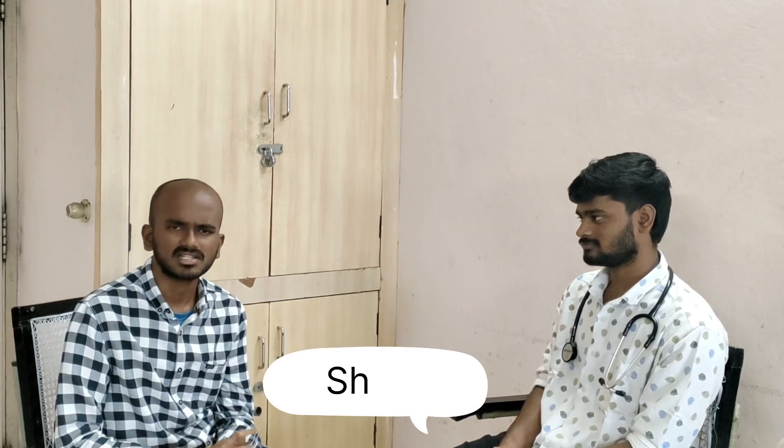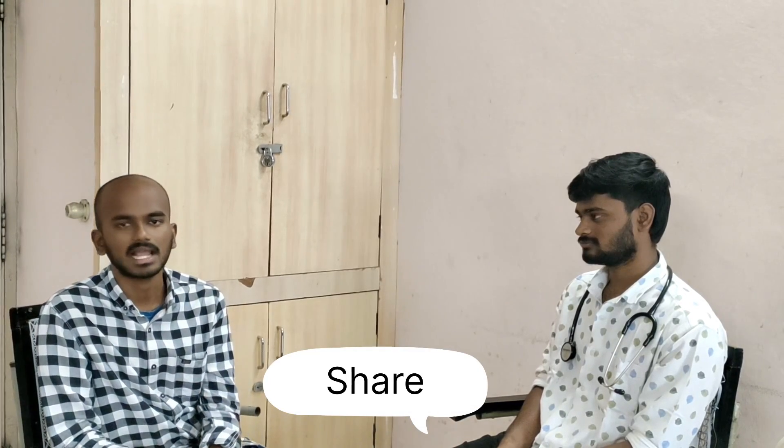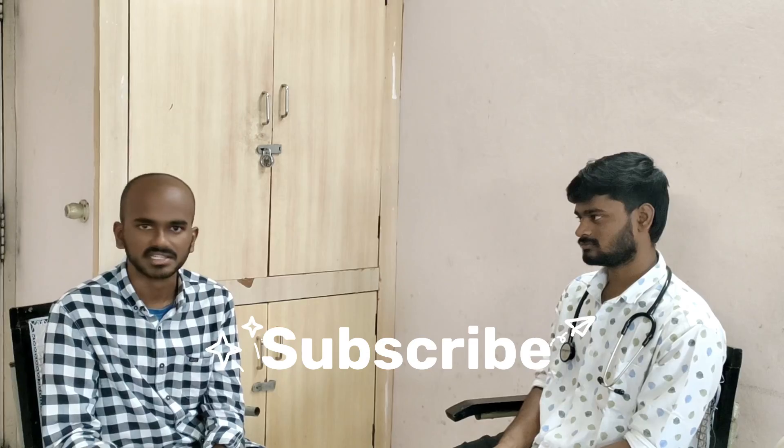Thank you. Okay, thank you everyone. Thank you Dattatreya for your valuable information. Thank you. Please do like, share and subscribe our channel. We will be posting all such important information which will be helpful for your preparation.